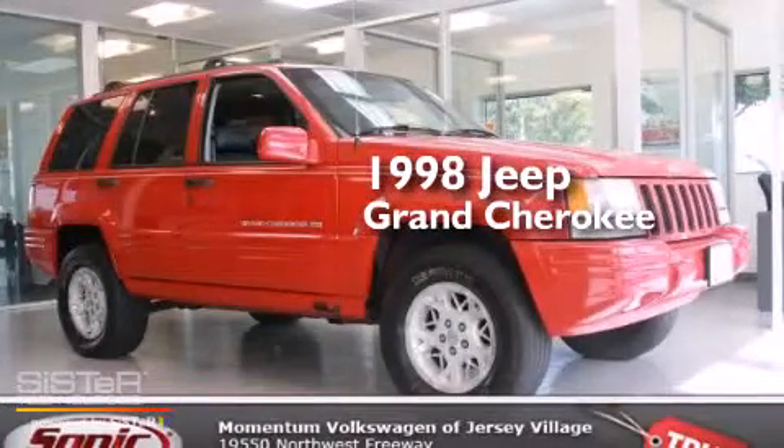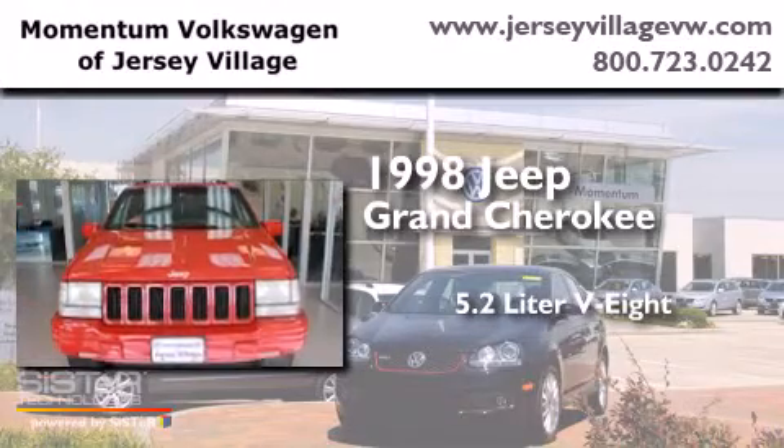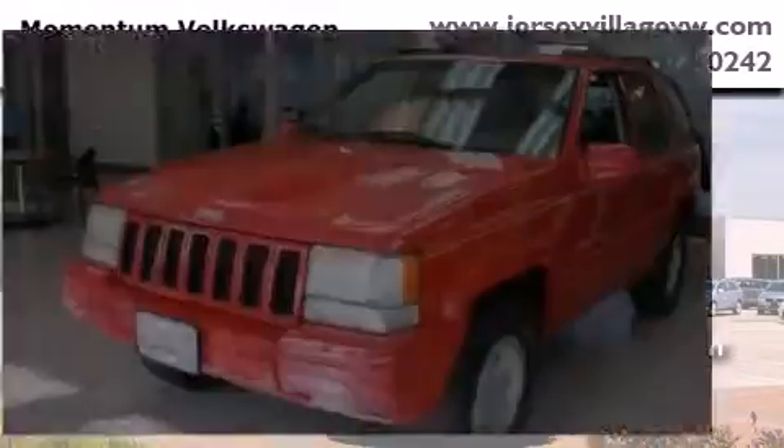This is a 1998 Jeep Grand Cherokee. It has a 5.2-liter, eight-cylinder engine, an automatic transmission, and four-wheel drive.